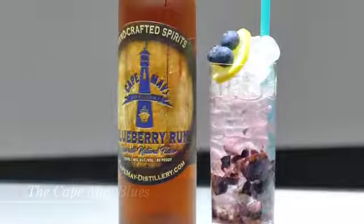Absolutely delicious. What are we calling this again? The Cape May Blues. The Cape May Blues cocktail — Hot Mixology celebration cocktails.